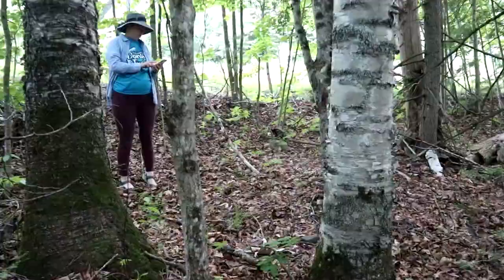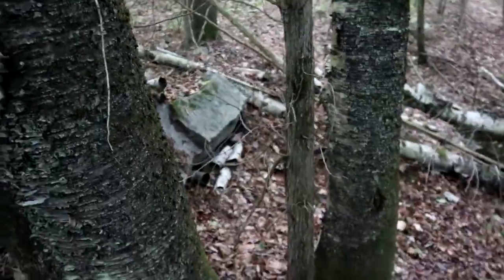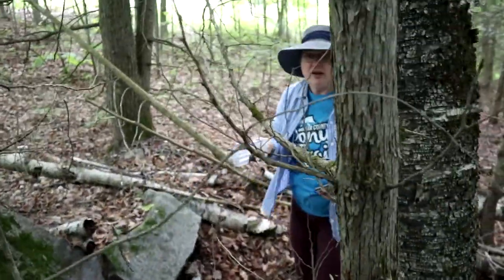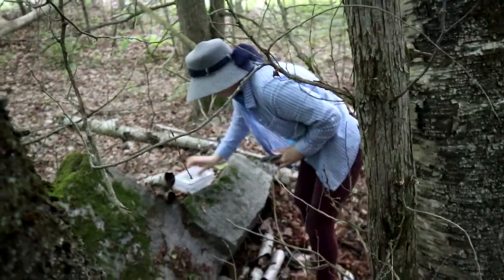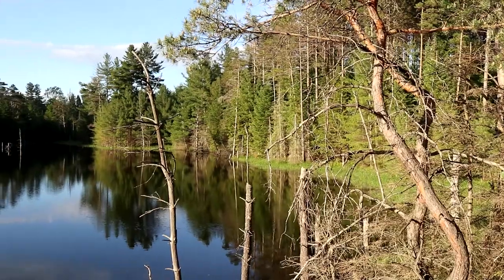Found it. There's some mosquitoes — they're guarding it. Last cache of the run, that was number 36. What a great series!